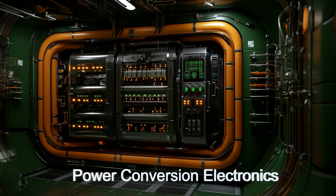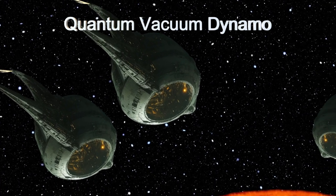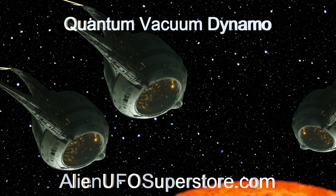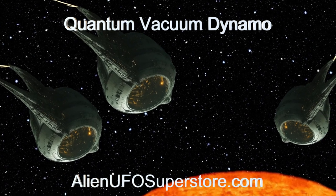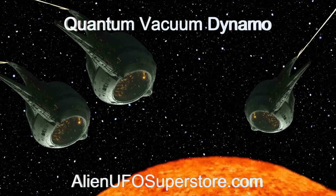Unravel the mysteries of the Quantum Vacuum Dynamo. Click on the link in the description for fascinating insights. Like and subscribe to be part of our daily expedition through the cosmos, here on The Daily Spaceship.